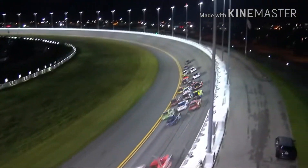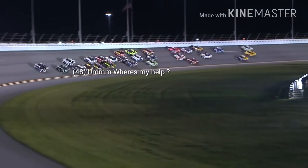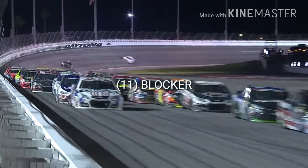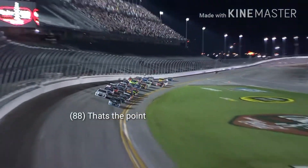Now Denny Hamlin running second. Side by side for third — Kevin Harvick in the four, Jimmy Johnson in the 48. This time by, they'll see the white flag. Dale Earnhardt Jr. back to the bottom of the racetrack to block. White flag in the air. One more time around Daytona.